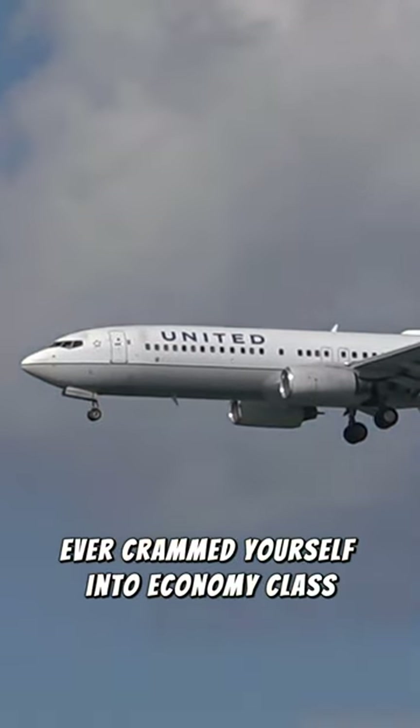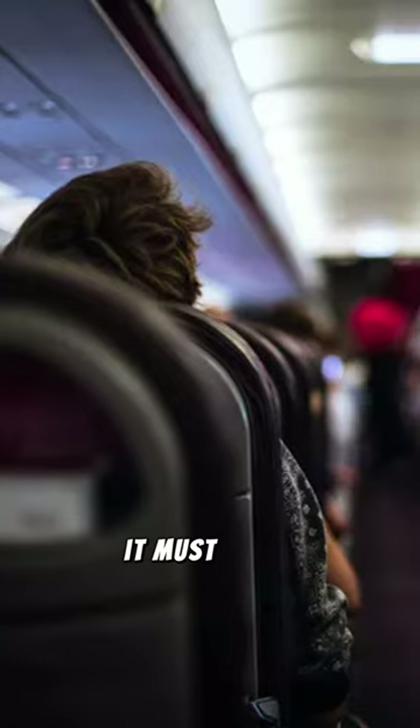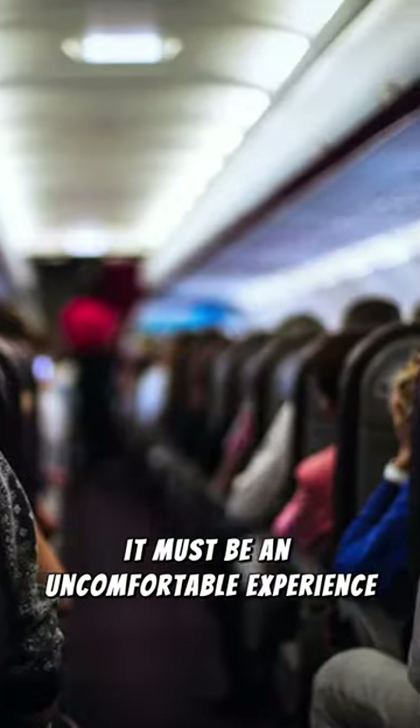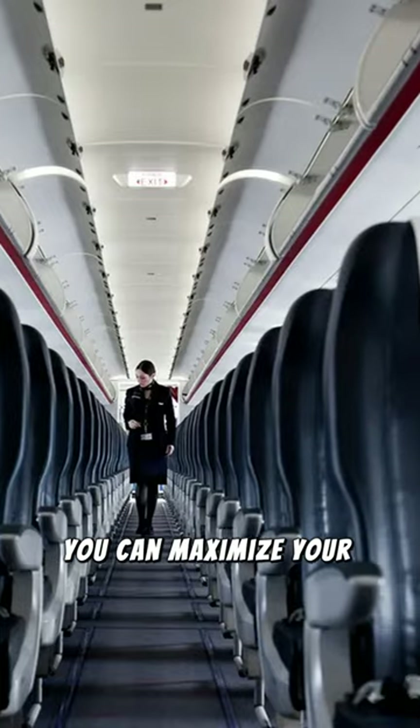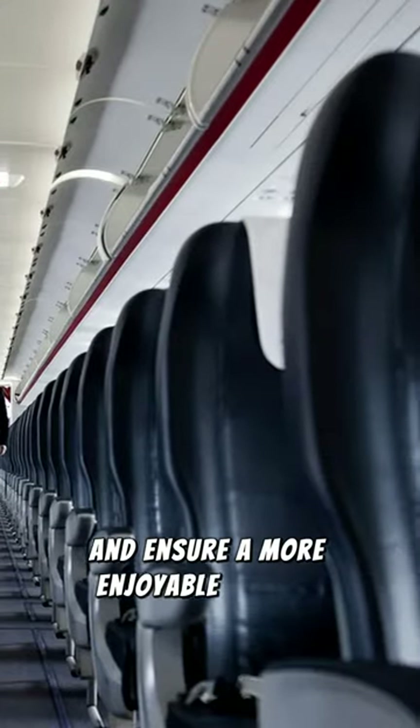Ever crammed yourself into economy class for a long haul? It must be an uncomfortable experience. However, through careful seat selection in economy class, you can maximize your comfort and ensure a more enjoyable journey.